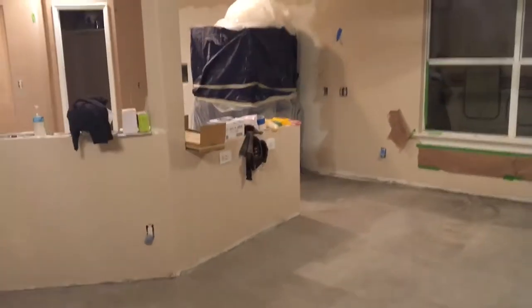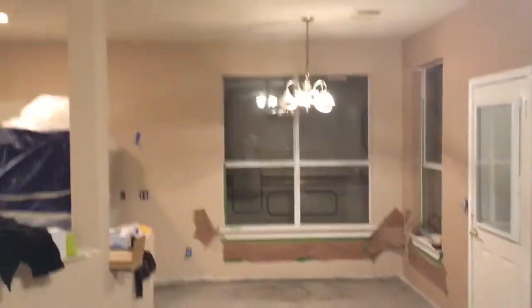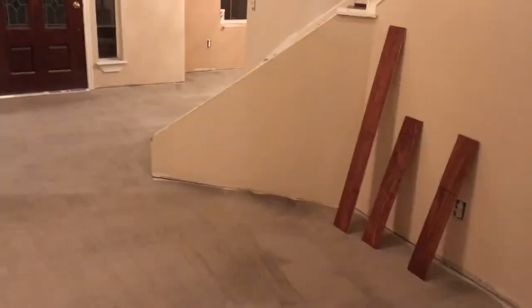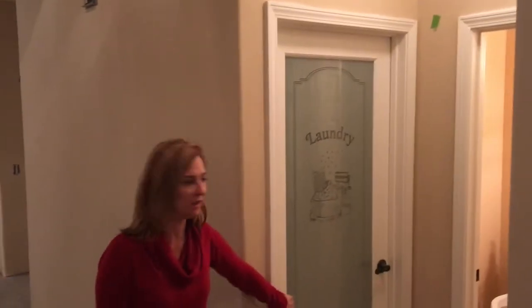You can go on here and get a view of the breakfast room and the front of the house as well from this angle. Here is the laundry room. You can see my beautiful new door, which I love, love, love. It's gorgeous.